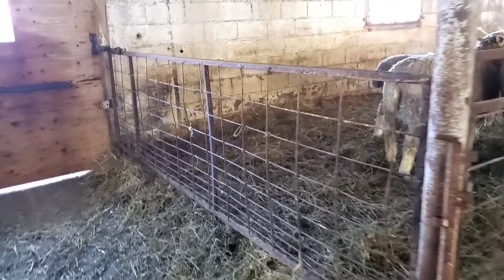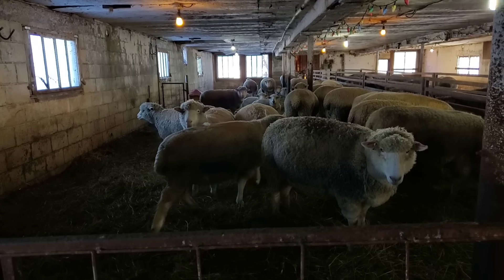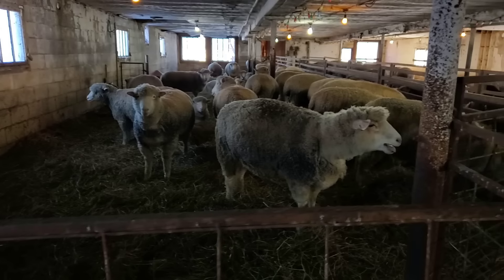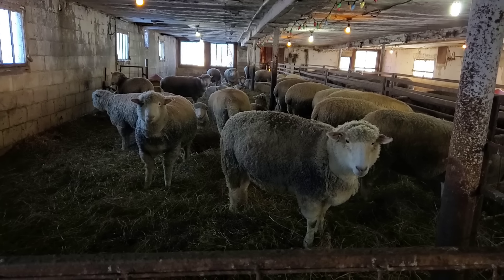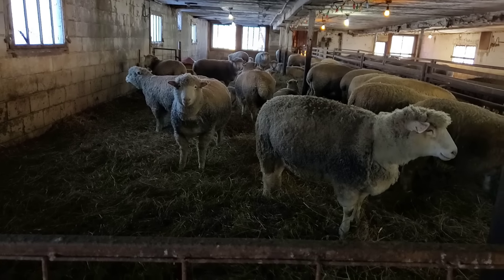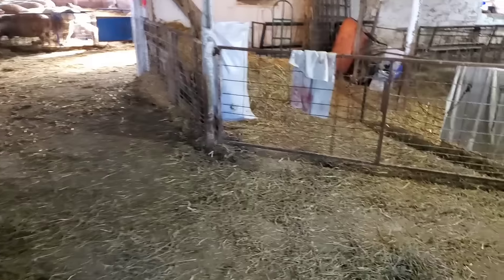So this panel comes down. I'm going to clean this whole barn out today and put a brand new bale of straw in here before they have lambs. Lynn says that these sheep are two weeks away. So I'm going to do that today. Right now we're going to open this gate, move the sheep over to another pen, and see how that goes.